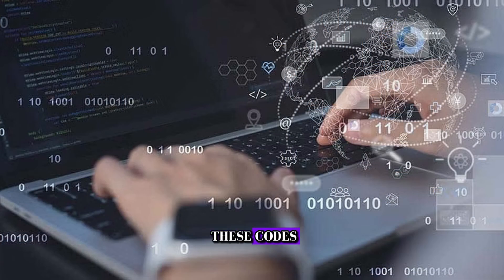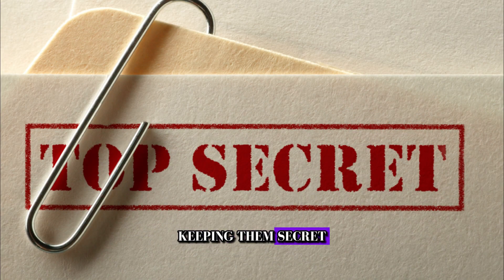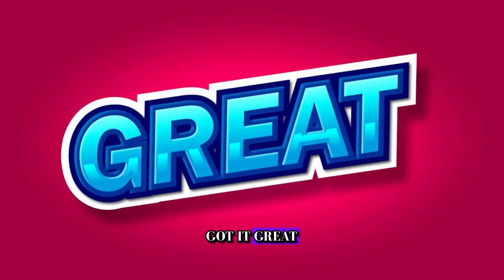If you write down these codes and save them, keeping them secret, your Bitcoin is safe for years to come.